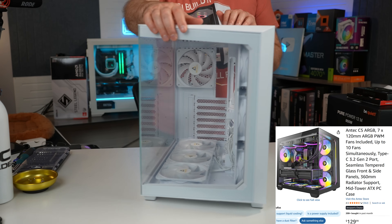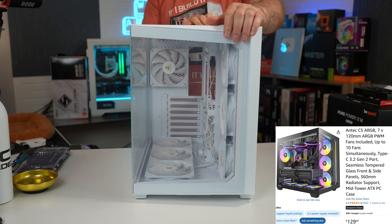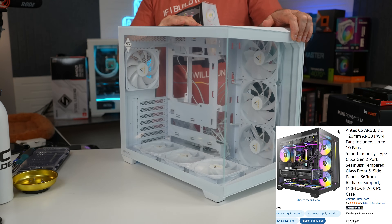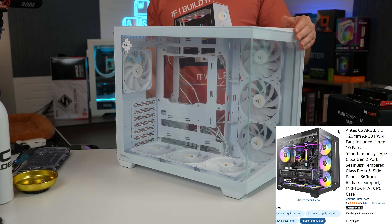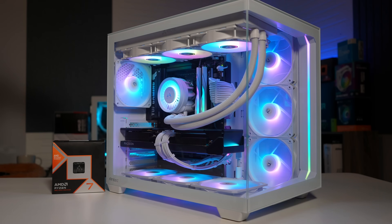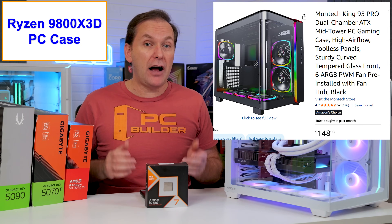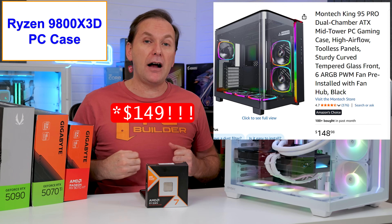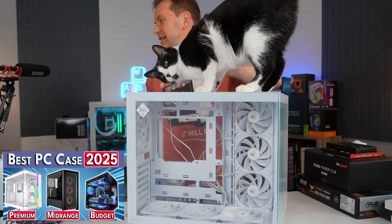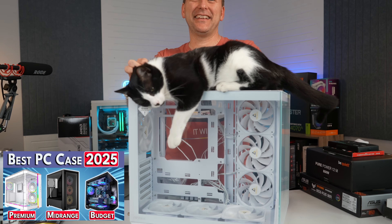We went with a very premium case — the Antec C5 — which comes with seven included ARGB fans, an ARGB fan controller, supports up to 360mm AIO coolers either side or top mounted, and looks amazing with its dual-chamber design for $120. There's also the Montec King 95 for about $195. Check the description and our best PC cases video for even more options.